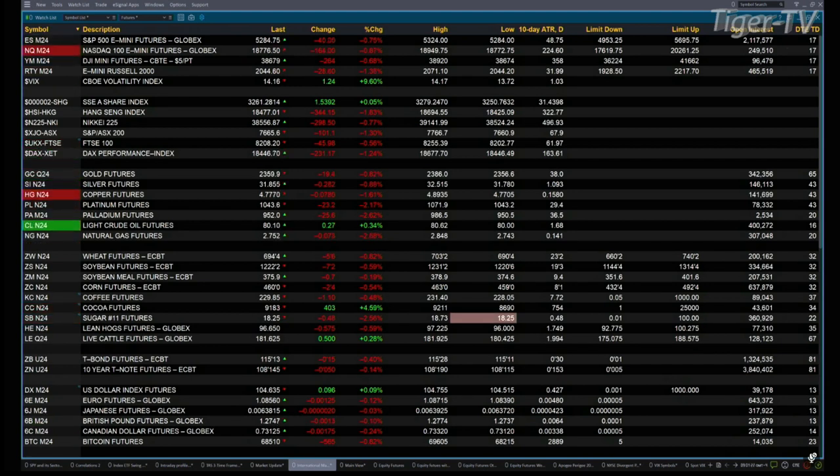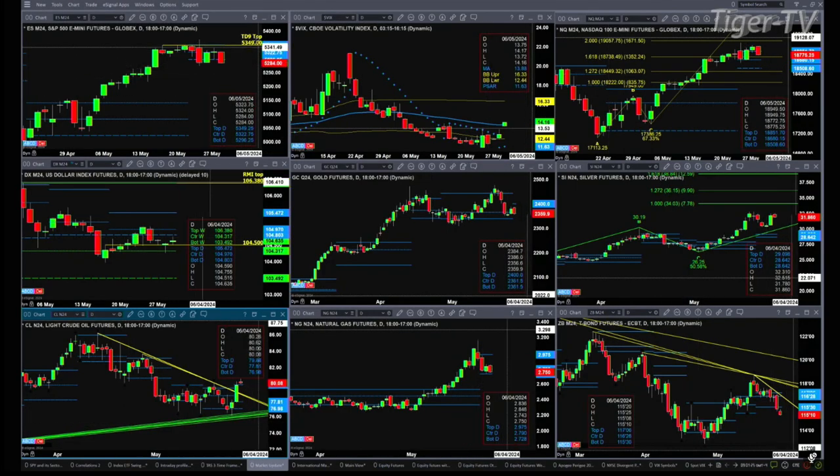Let's take a quick peek at my nine-panel market update chart. With the ES Mini right now, it's trading below the bottom of its daily profile. That number's at 52.96. A close below that gives us a potential profile change in trend signal. We would need to see a second consecutive close below that level.